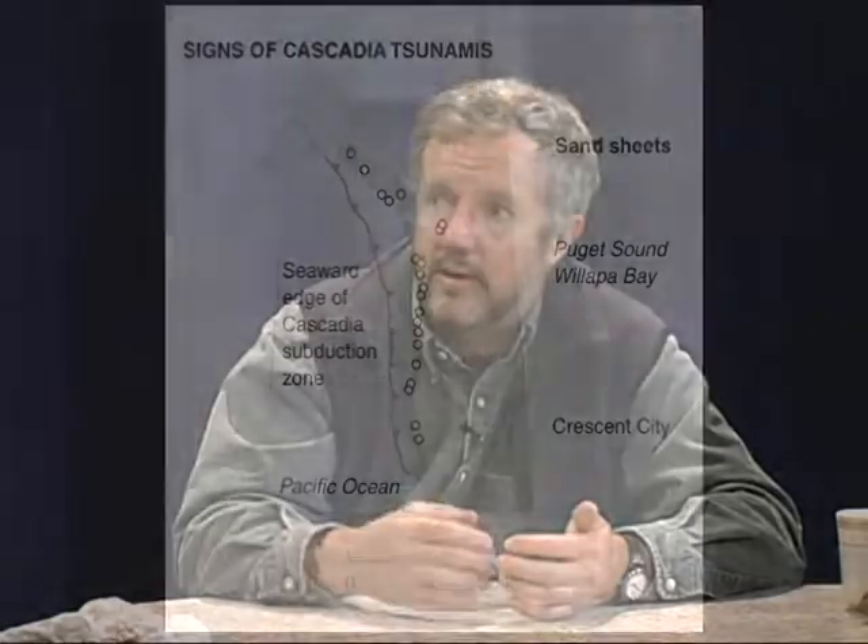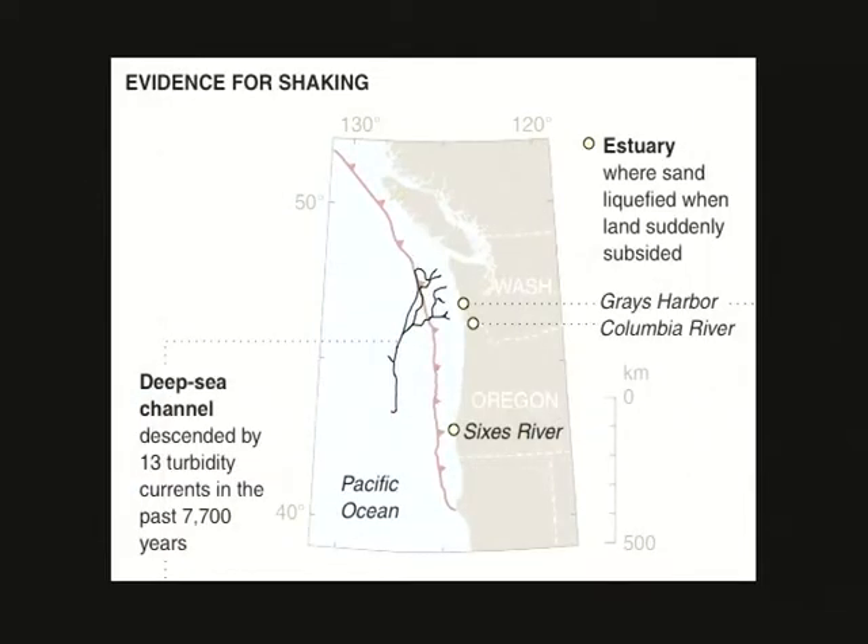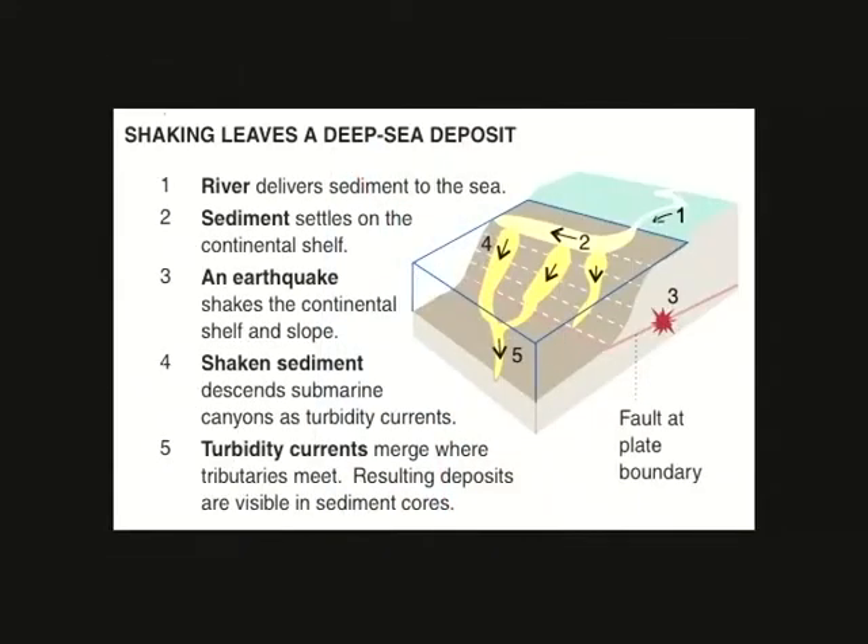A civil engineer named Steve Obermeyer was the one who, along the Columbia River, found hundreds of sand-filled cracks that resulted from a kind of quicksand phenomenon where the ground shakes and sand that's loose and wet turns quick — just the way that you can shake sand and it will lose its strength. They call it liquefaction, and these liquefaction features are present in great abundance along the Columbia.